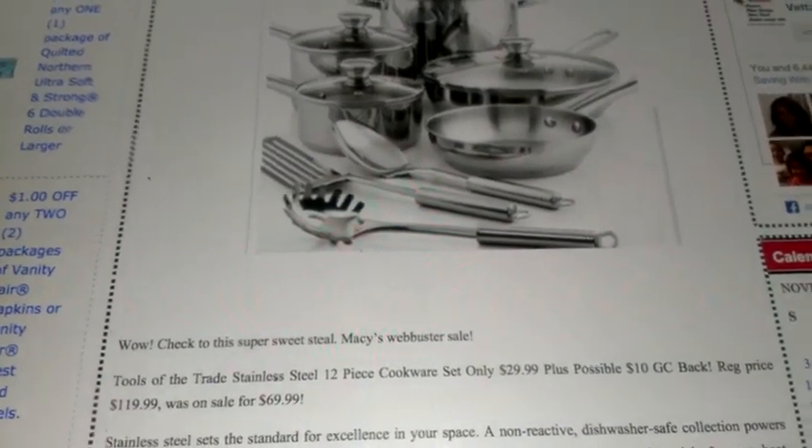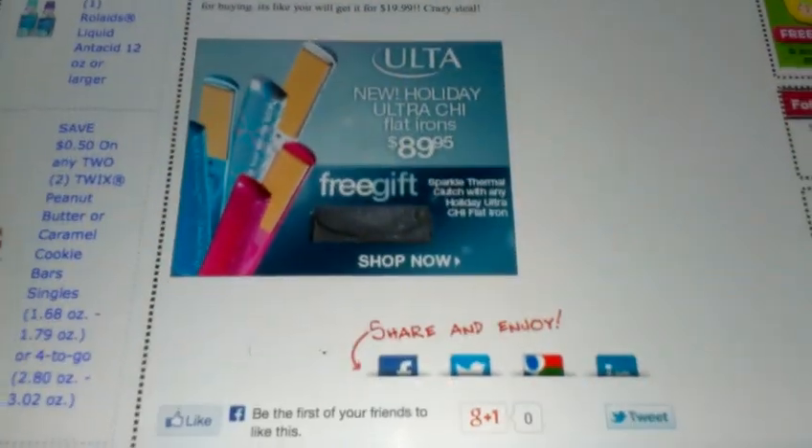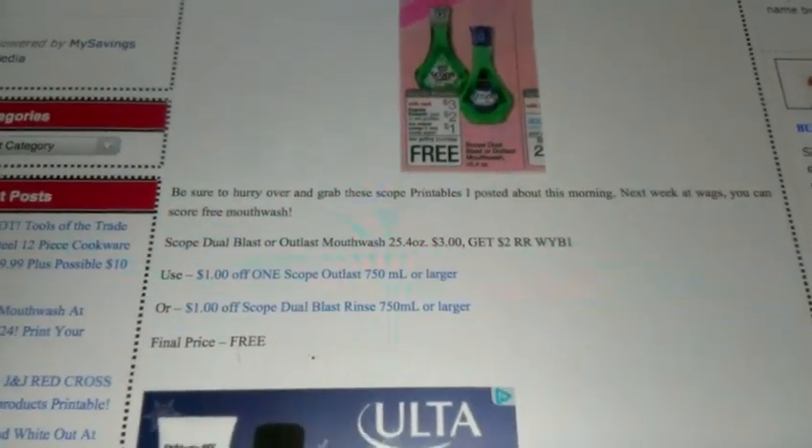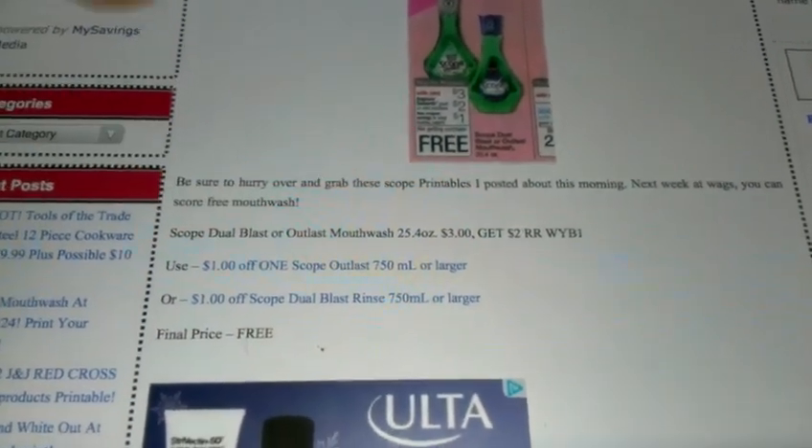So pretty much, you're gonna pay $29.99 but you're still gonna get $10 in gift card back — meaning it's like you're effectively paying $19.99 for that pot set after you get that $10 gift card credit. That's a really good deal.